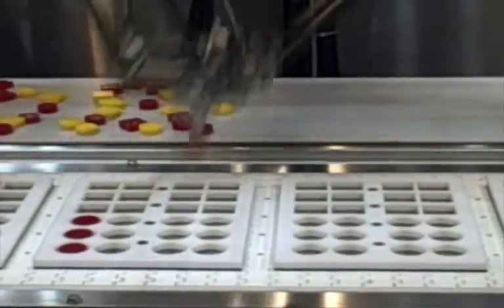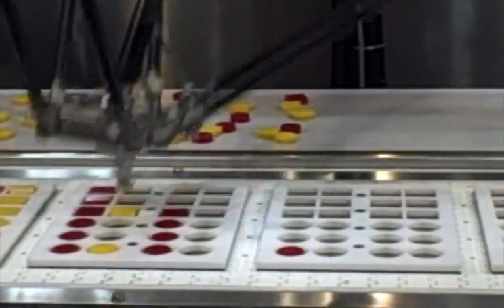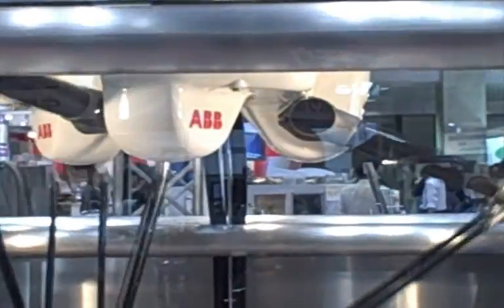Now obviously a robotic arm like this — and you can see the speed at which it's going — is far more efficient than any number of human assembly line workers. It's very quick. And there was lots of smart thinking like this on display at FUMA that made it very clear that food processing is a lot more complex than some of us may have thought.